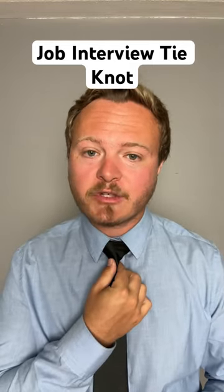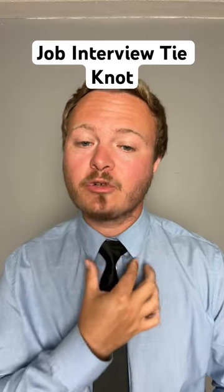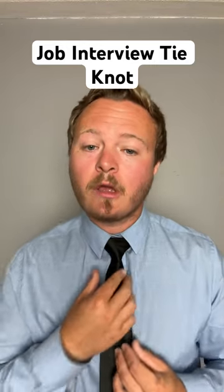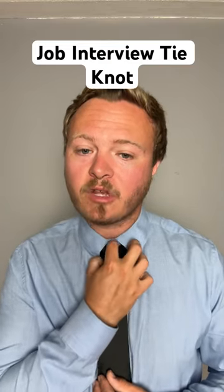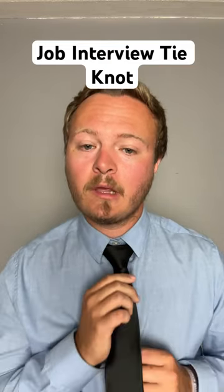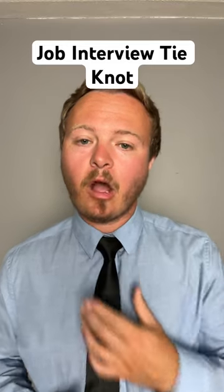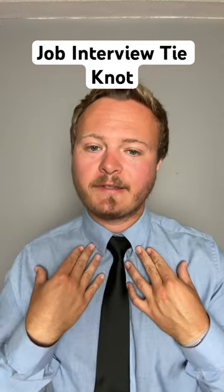If you upgrade to the Windsor knot, this knot is going to stay right up against your collar. It's not going to move. The four-in-hand knot sometimes likes to droop down a little bit. If you tie the Windsor knot, it's going to stay nice and high up on your dress shirt right against your collar.